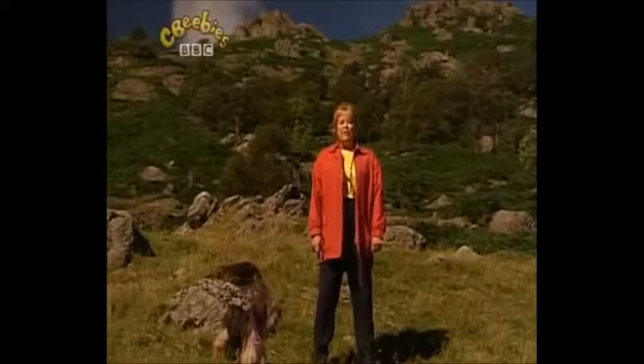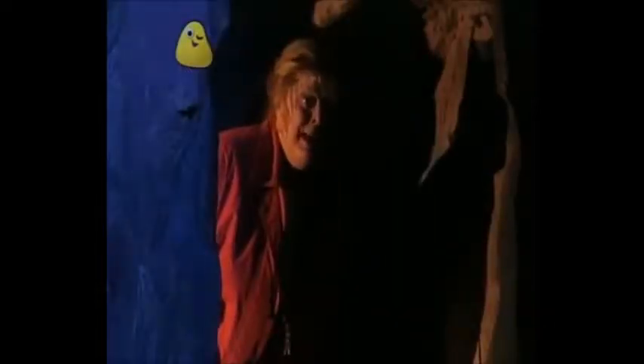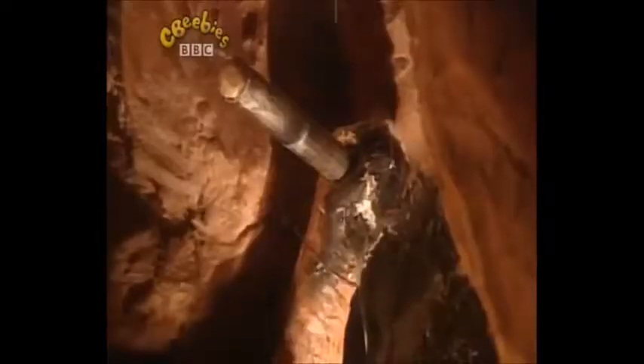I wonder what it was like in those tunnels. Pippin, I think we're in one of the tunnels — deep under the ground. Pippin! Pippin! Where are you? What have you found? That's how they used to work in the underground tunnels — chipping away at the rock to dig out the graphite.